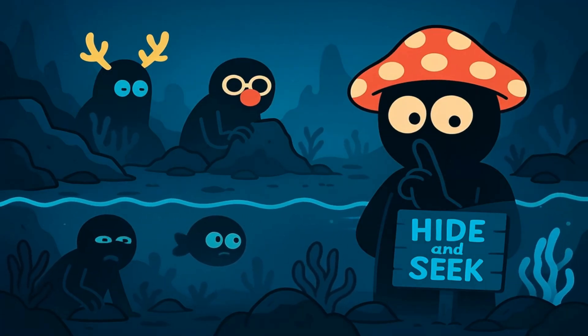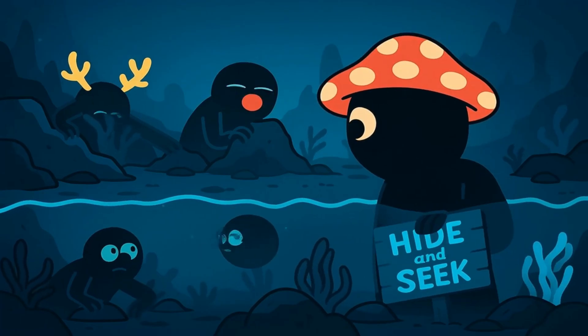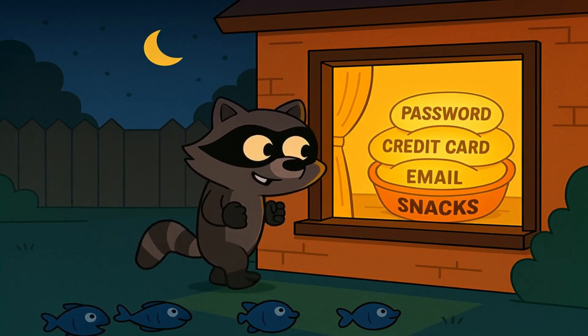The dark web is just a secret part of the internet where people go to be anonymous. It's a place for hide and seek, but for grownups who are usually up to no good. Now let's talk about the hackers.